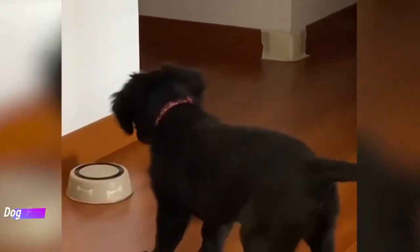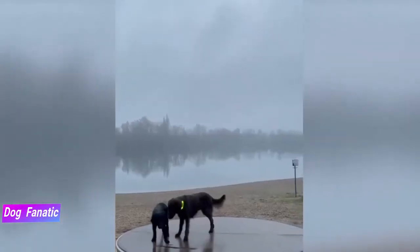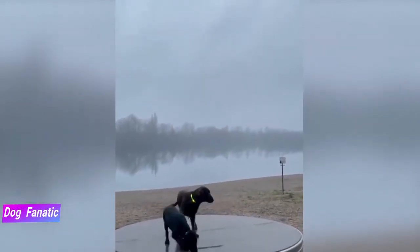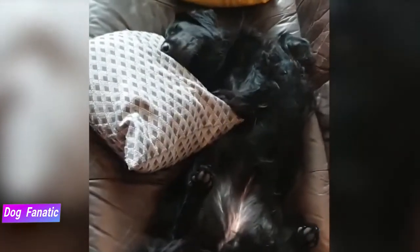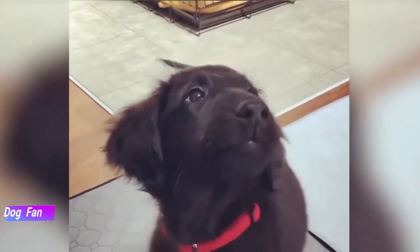Like every other dog, Flatcoats need early socialization — exposure to many different people, sights, sounds and experiences when they're young. Socialization helps ensure that your Flatcoated puppy grows up to be a well-rounded dog. Enrolling him in a puppy kindergarten class is a great start. Inviting visitors over regularly and taking him to busy parks, stores that allow dogs, and on leisurely strolls to meet neighbors will also help him polish his social skills.